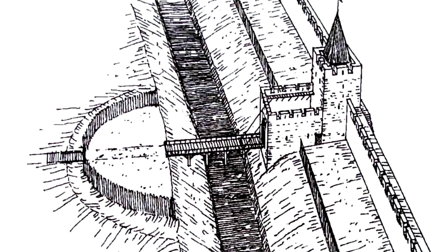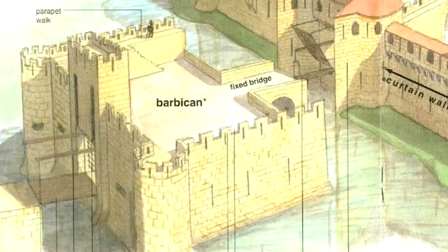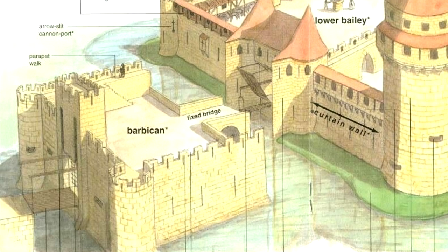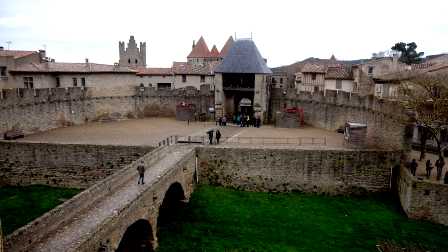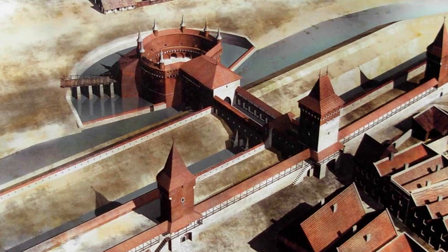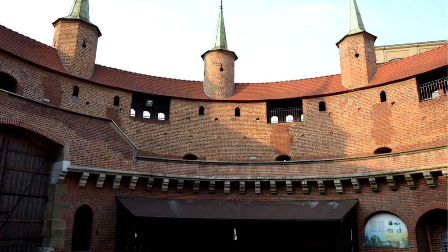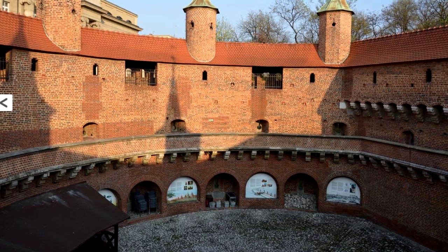Another type of Barbican formed a defensive courtyard that would be connected to the gatehouse with a drawbridge. This courtyard was generally square or semi-circular in shape and would have had its own walls with a gatehouse as well. Some Barbicans would take it even further and fully wall this courtyard, usually in a circular shape, creating a killing area where any attackers would be surrounded on all sides.